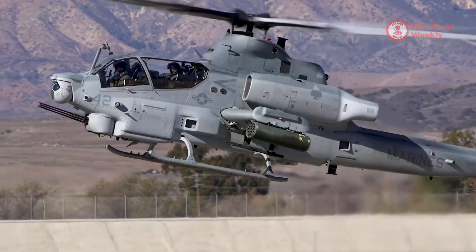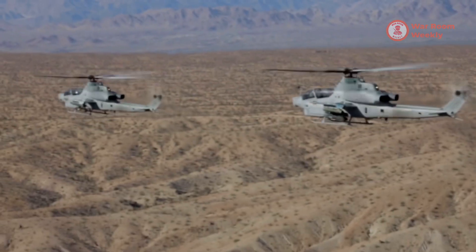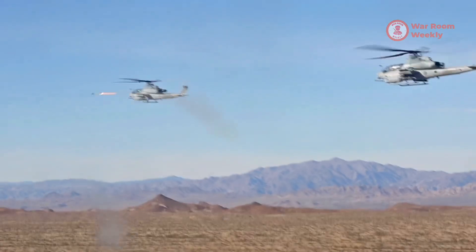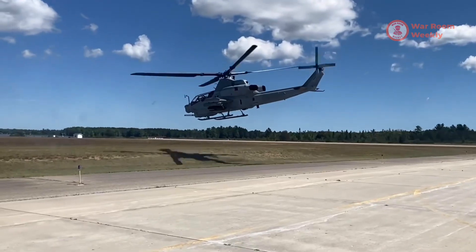The Viper's agility and firepower make it a nightmare for adversaries. Its speed, combined with advanced stealth features, allows it to operate in high-threat environments, striking swiftly and vanishing before the enemy even knows what hit them. Fasten your seatbelts — the AH-1Z Viper is ready to take flight.